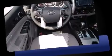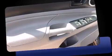Top features include a split-folding rear seat, one-touch window functionality, a tachometer, a rear-step bumper, skid plates, and power windows.